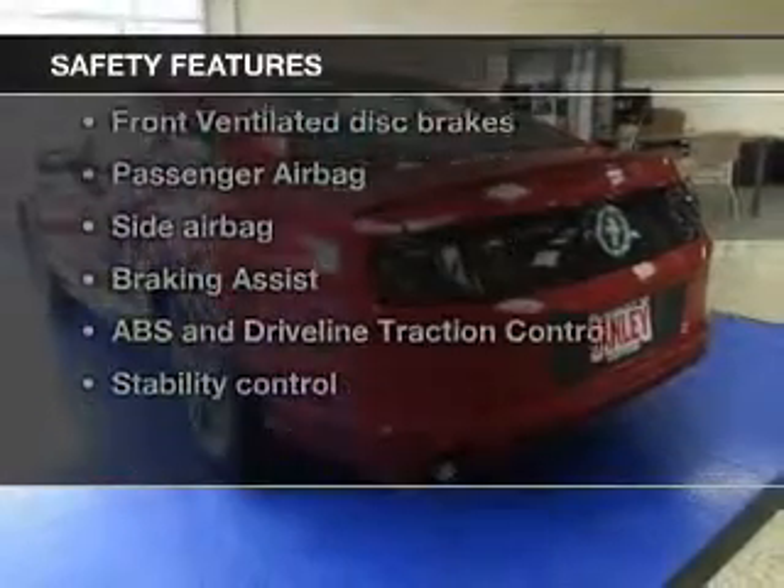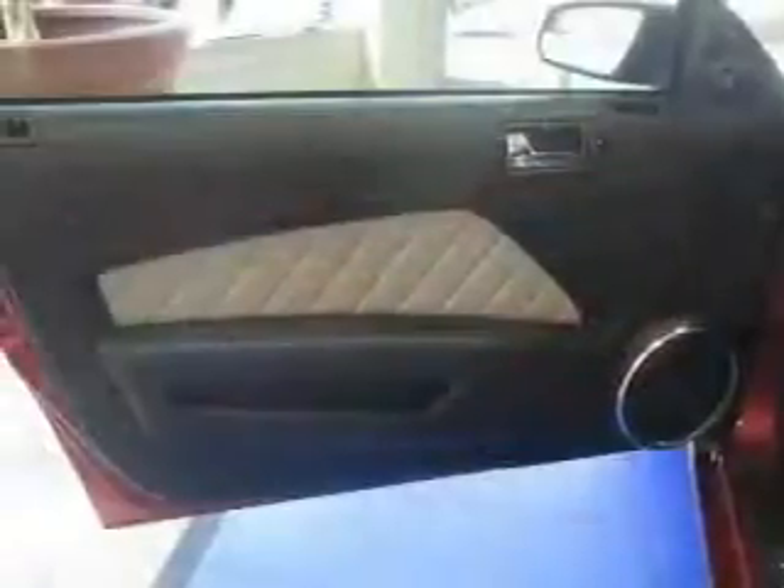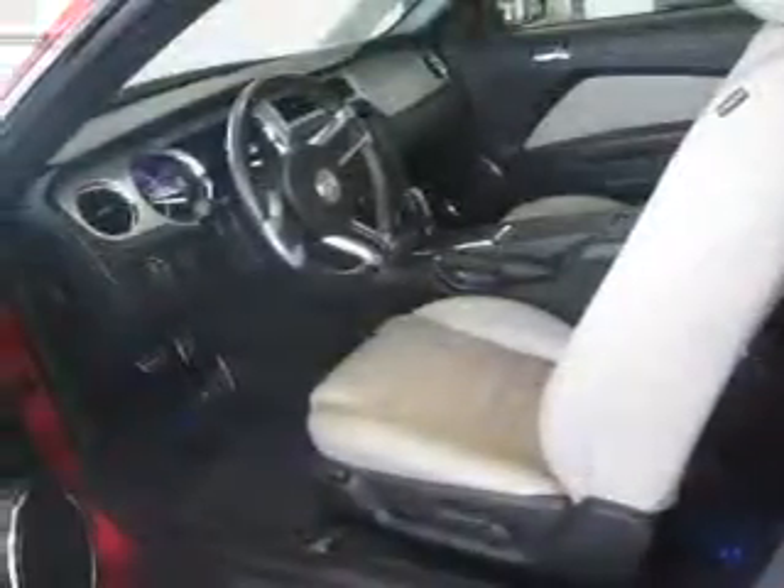If safety is a high priority, rest assured knowing these top safety components are included: front ventilated disc brakes, passenger airbag, side airbag, traction control, stability control, low tire pressure warning, and independent suspension. Our website offers more information on all of our vehicles.